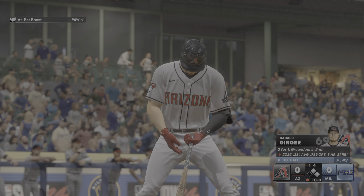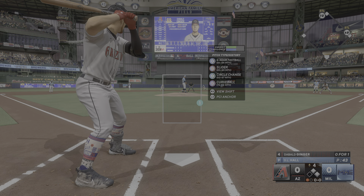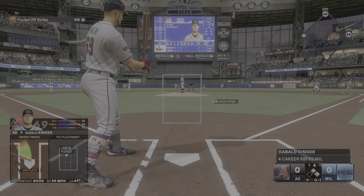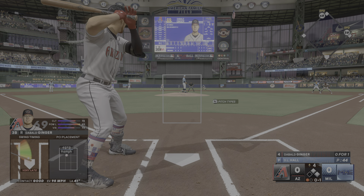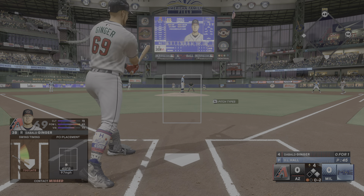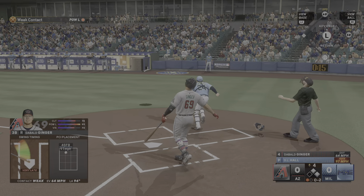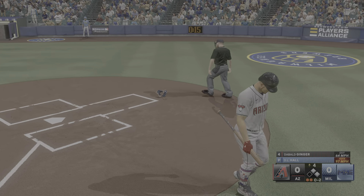Top of the fourth — runners on first and second, only one out. I'm standing in 0-1 on the day and we really need a base hit here, at the very least need to advance the runners. D.L. Hall throws the first pitch — late swing on a four-seamer, fouled away for 0-1. Then a swing and a miss at another four-seamer — I cannot catch up to the heater today. Two-strike pitch — another four-seamer popped up on a late swing, caught by the catcher way out in foul ground.